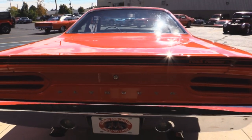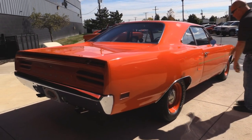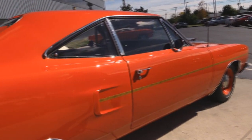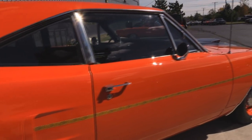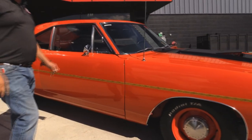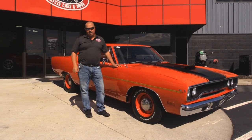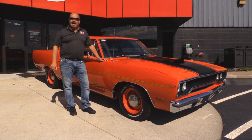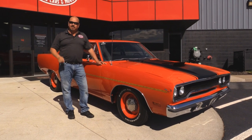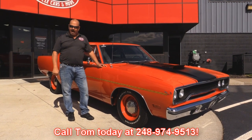Now let's look down the side of this baby. Look how nice and straight that car is. The door fits nice here also. Lips look good here also. If you're wondering what just pulled in, that's a 70 Roadrunner all original, never been restored — it looks almost as good as this restored one. Now at Vanguard Motor Sales we own all of our inventory. We don't spend any time consigning anything. When we get them back here, we run them through an inspection process that allows us to answer all your questions when you call Tom at 248-974-9513.